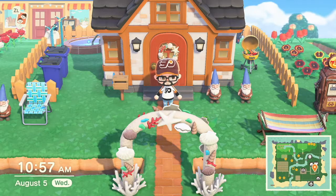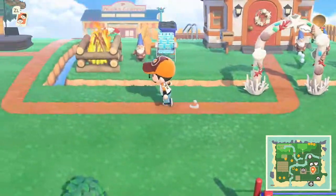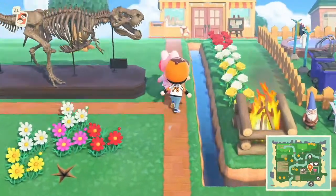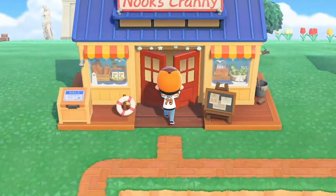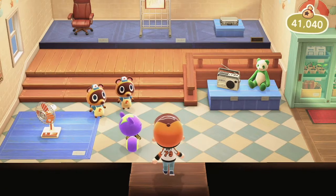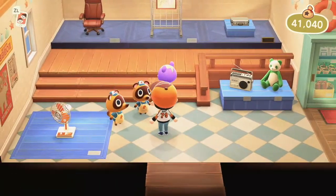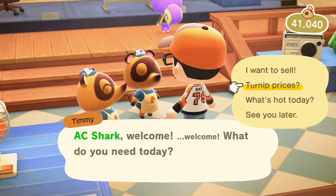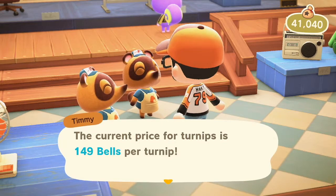Alright, so here we are on the next day — it is Wednesday morning. We're going to head back over to the store and go back into Nook's Cranny to see what the Wednesday morning prices are. We're going to talk to Timmy and Tommy and go to turnip prices. 149! So again, we're going to bring the website back up.